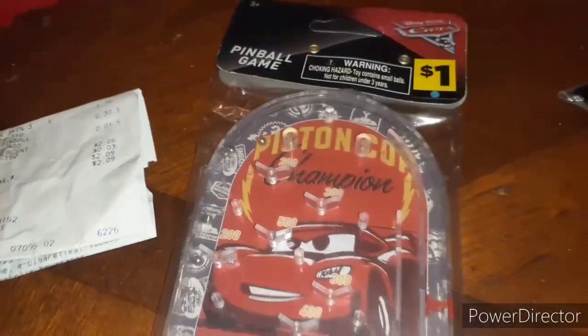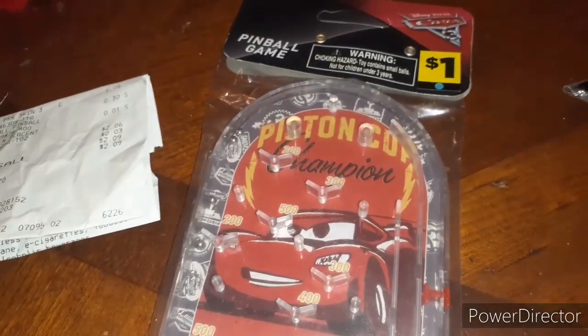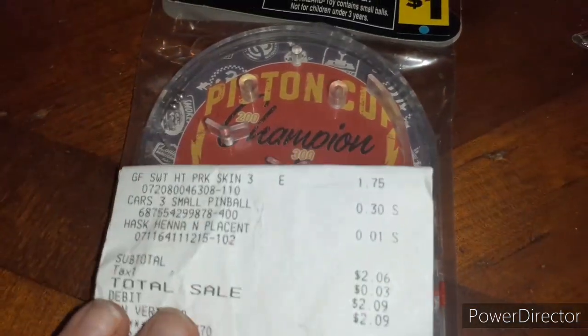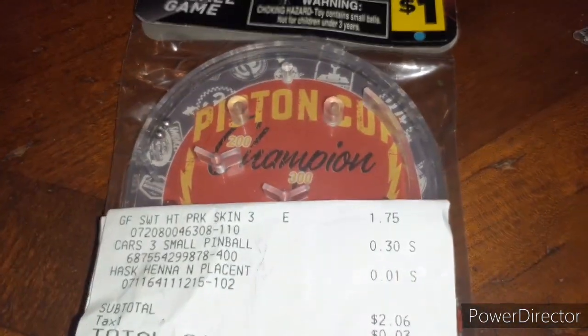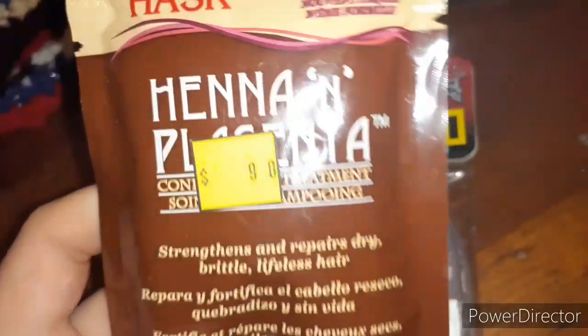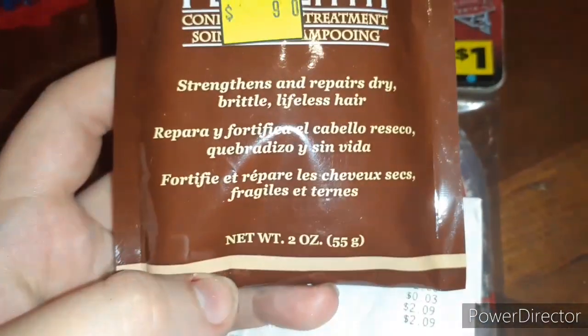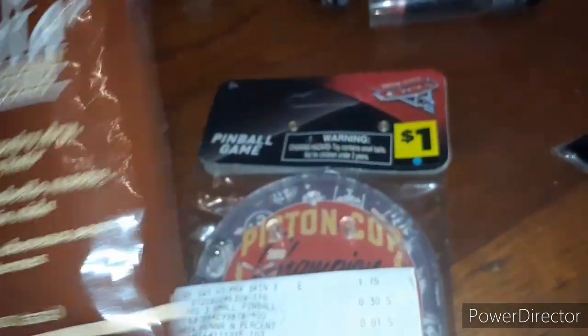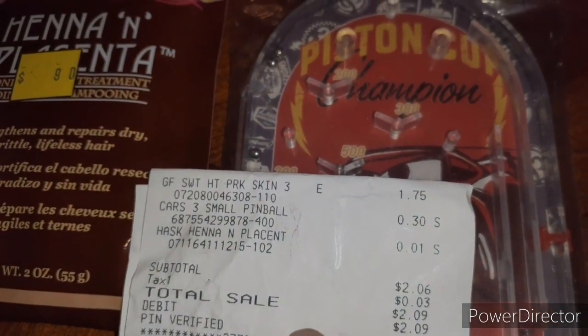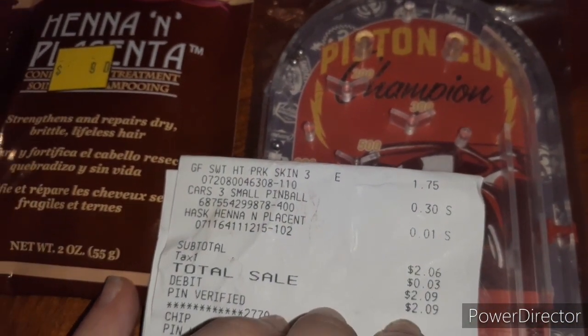Alright y'all, so blue dot toys are clearanced out. I'm not sure if they're phased out completely, but they are clearanced out. So we have this pinball cars game — it was $0.30. And then here is this henna hair mask, and this was a penny. So together that's $0.31. You guys see $1.75 because, you know, my girlfriend and her pork rind obsession.